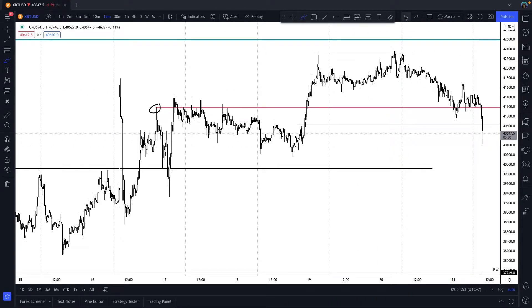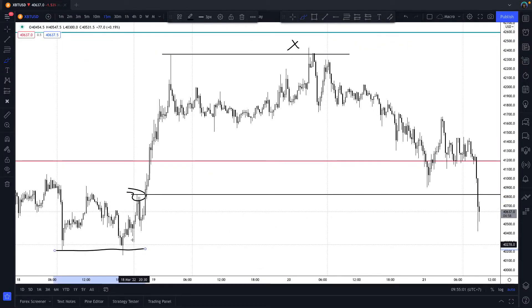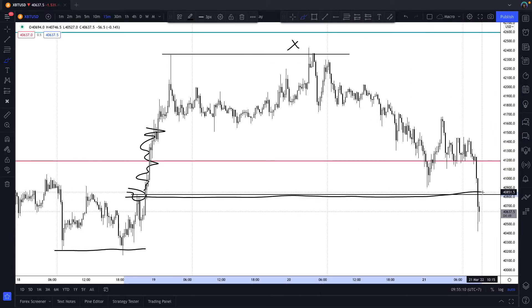Price has now come back through the level, and that's okay. Why is that okay? Because we took out a key swing high here. Here was the origin of the move up - it took out the low, moved up, thin move up, inefficient move to the upside. That gap gets filled back down to the inside, so we've filled the gap.